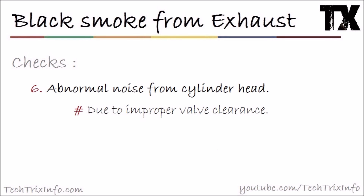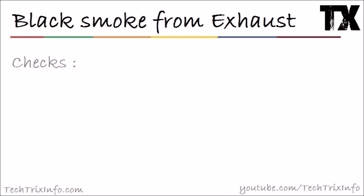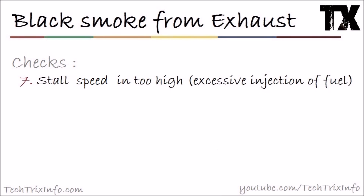If that's not the issue, check number six: abnormal noise from the cylinder head. This may be due to improper valve clearance. There is a standard valve clearance required — if it is not correct, adjust it using a feeler gauge, or take it to a mechanic. Fix this issue and your black smoke is over.